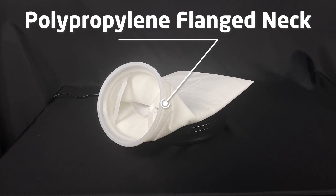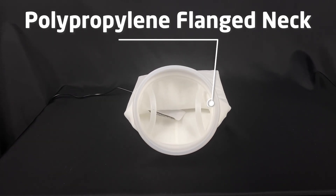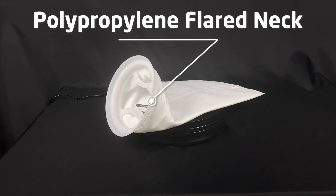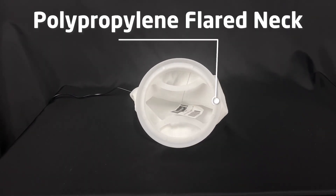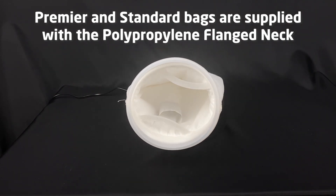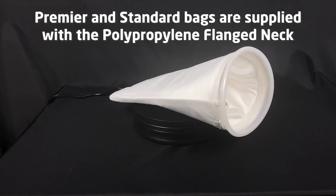A polypropylene flange neck, which is an industry favourite providing a secure fit and eliminating bypass. And a polypropylene flared neck offering a positive seal for efficient filtration. Our Premier and standard bags are supplied with the polypropylene flange neck as standard.